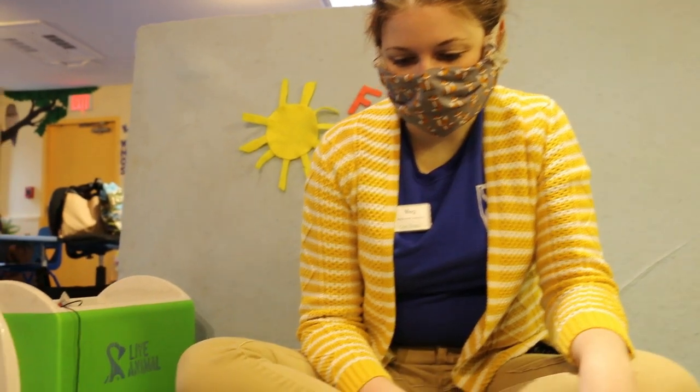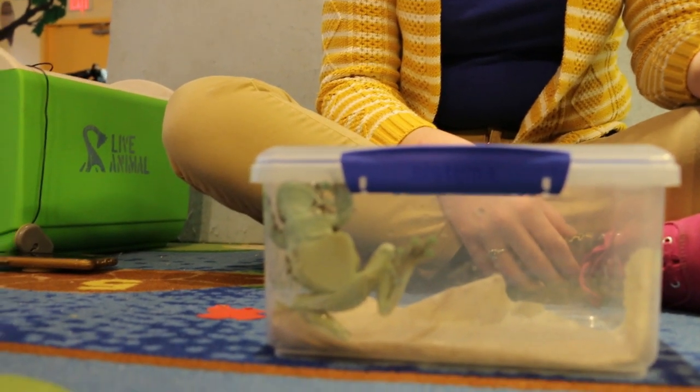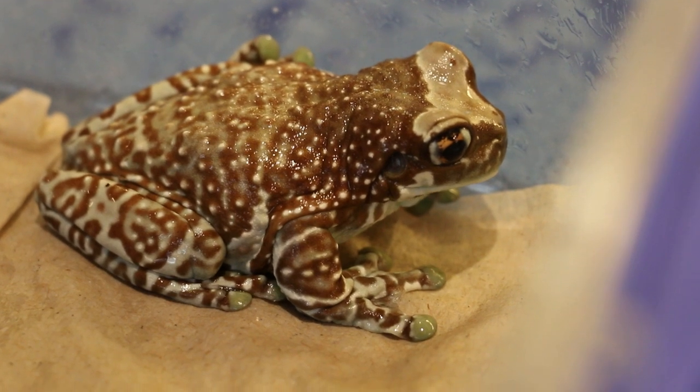What else do you notice about him? I can see that he has some pretty cool eyes. I bet those eyes might help him when he's underwater.